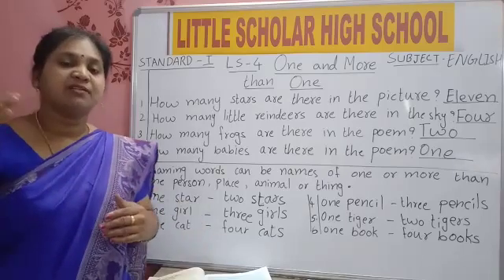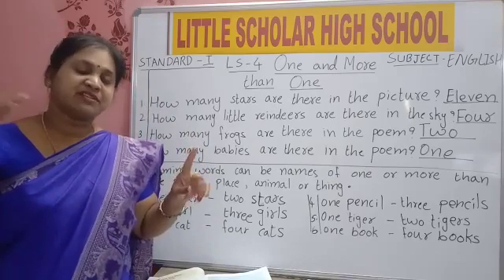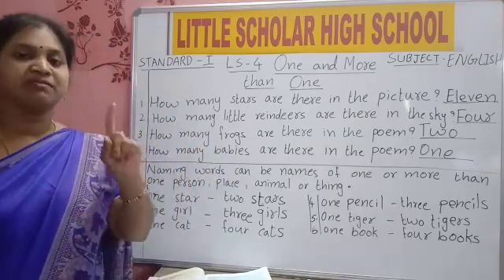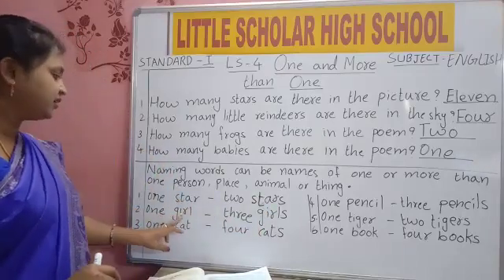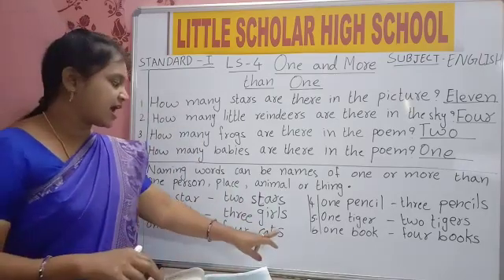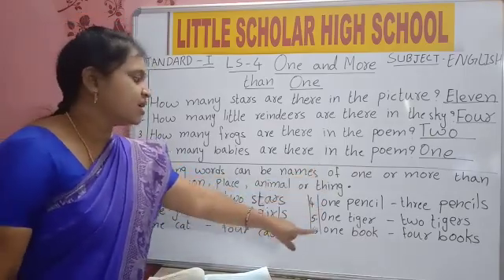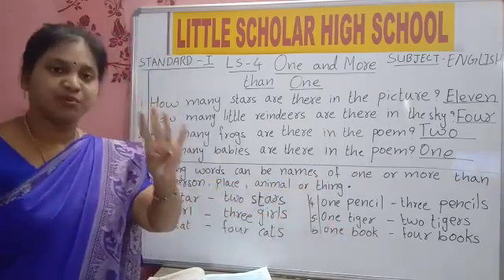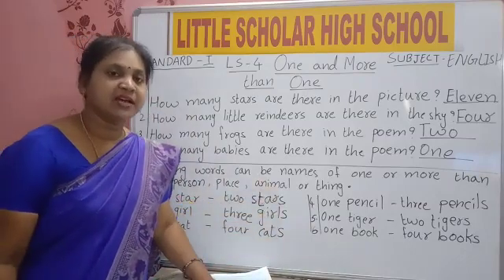More means two, three, four, five — start from two, everything is more, only one is single. So: one star, two stars. One girl, three girls. One cat, four cats. One pencil, three pencils. One tiger, two tigers. One book, four books. We are adding S everywhere to make it many.